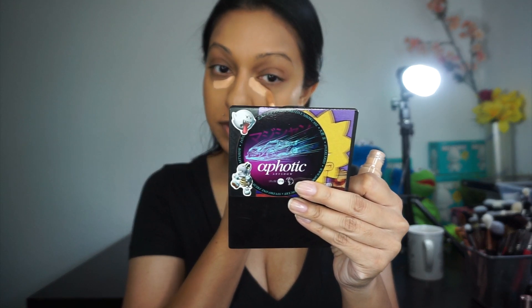For concealer, I've really been loving my e.l.f. concealer. This is the 16 Hour Camo and the shade I'm in is Medium Beige. This is super full coverage, so you don't need a lot of this, which is great.